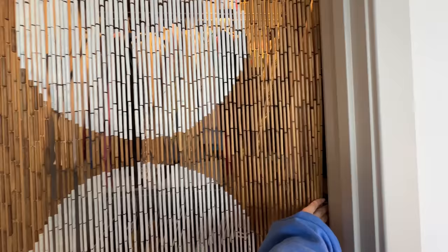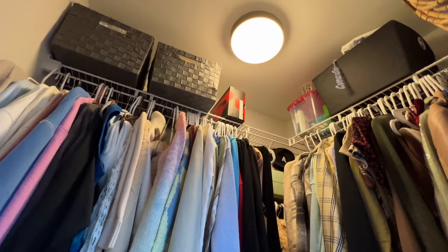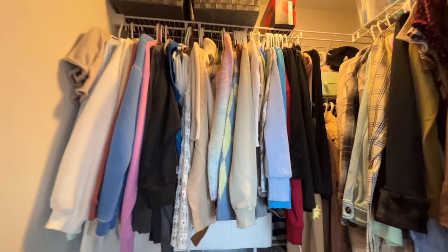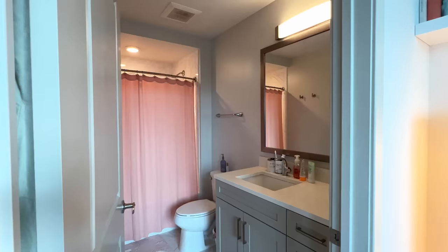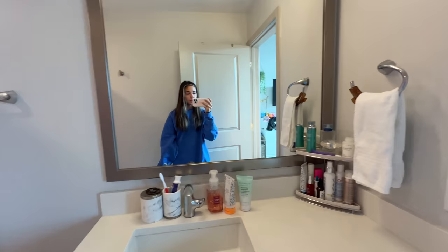So here is my closet — she's honestly pretty small. Got some shoes up there, purses and stuff to the right, and then these are just all of my winter clothes. Shoes, shoes, shoes — luckily they all fit in there and in the drawers. All my hanging summer stuff is in the closet in the hallway.